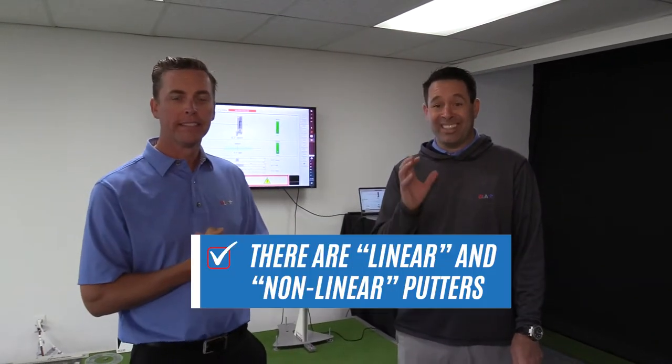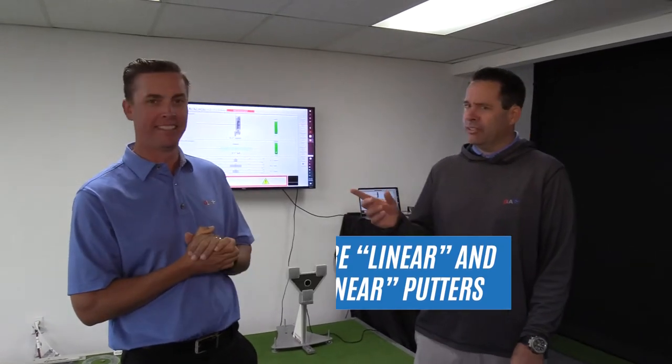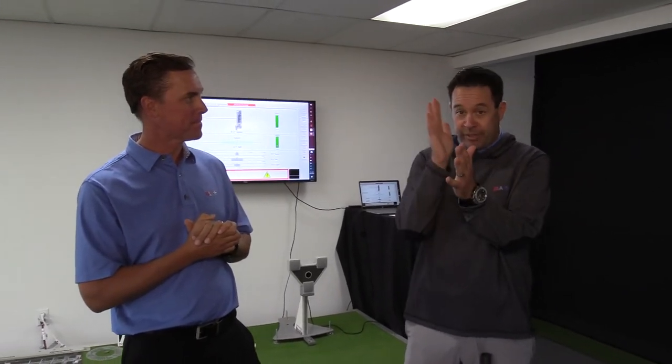There are two types of putters in the world. You have a linear putter and a nonlinear putter. A linear putter is typically somebody who, when they line up a putt, sees the ball traveling on a straight line. A nonlinear putter is somebody that sees the ball curving into the hole.